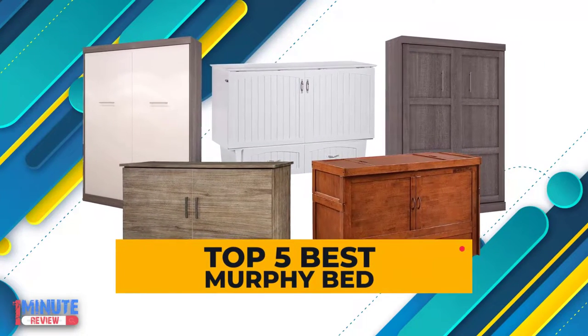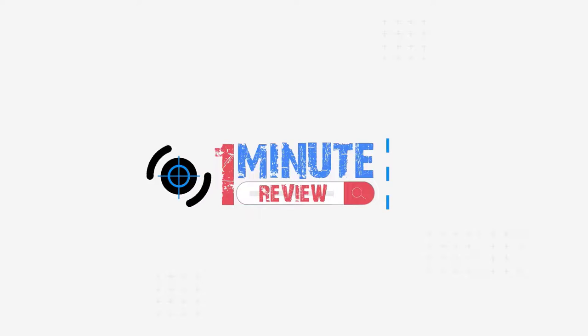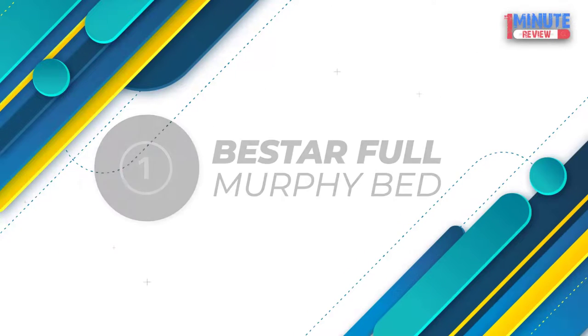Reviews of Top 5 Best Murphy Beds. Let's get started. Number 1: B-Star Full Murphy Bed.